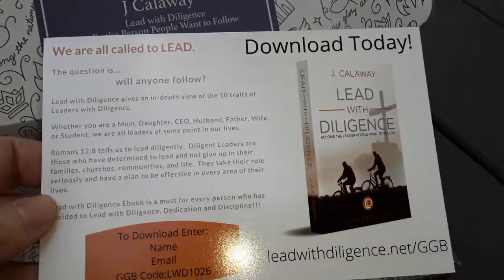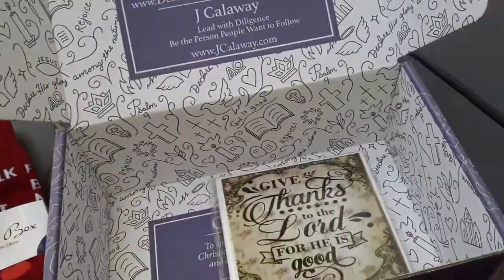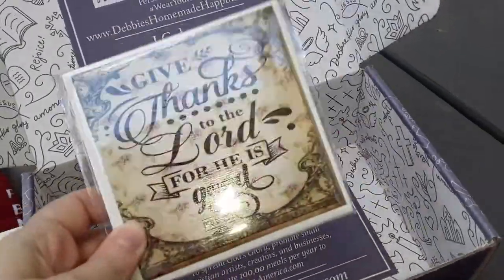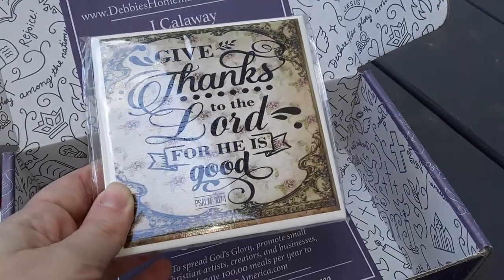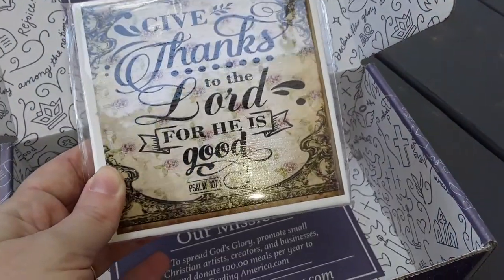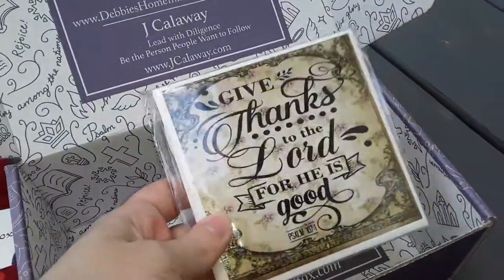And this is the download — this is to download a book. Then this is a really heavy coaster. It's a very nice coaster. It says 'Give thanks to the Lord for he is good' — Psalm 107:1. It's a really heavy, really nice coaster.